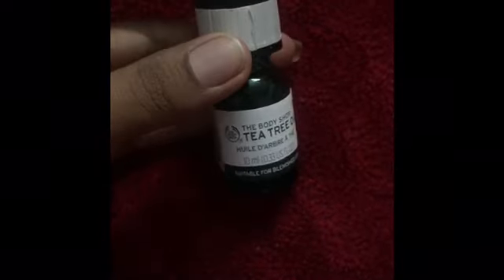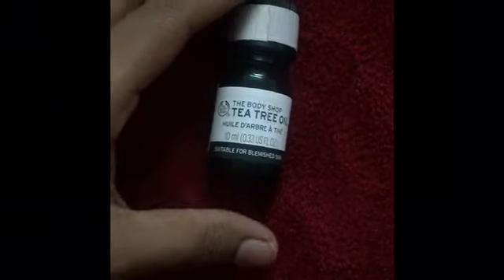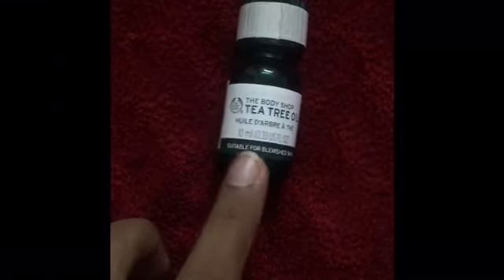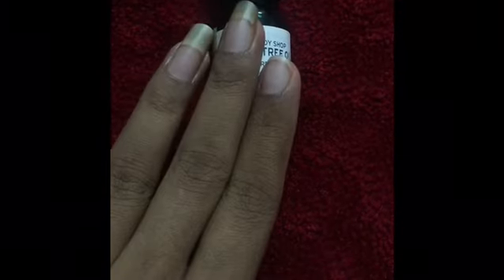As you guys all know, we have heard people raving about tea tree oil — all the things that you can use tea tree oil for. It is even written on the label that it's suitable for blemished skin. As it claims, it is very good for pimples, scars, itchy scalp, and all those things.